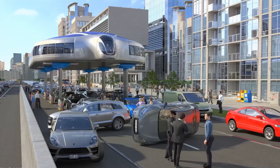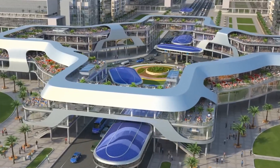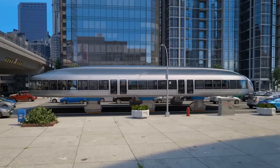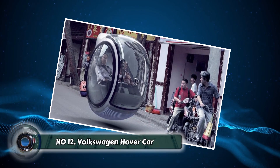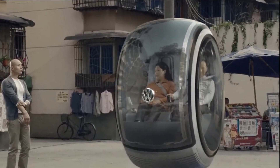Number eleven: Gyroscopic Transport. Imagine a smooth, comfortable ride that defies gravity — that's the promise of gyroscopic transport. This futuristic technology uses gyroscopes to create a stable, level experience in a moving vehicle. Think: motion sickness, be gone.